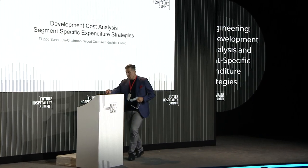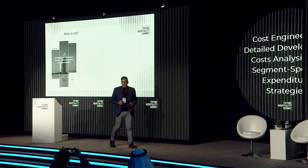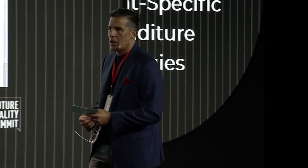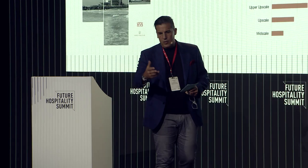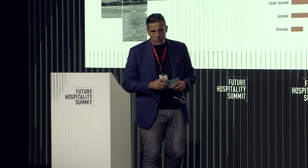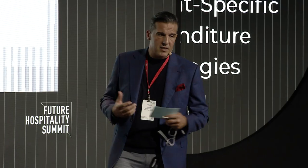I'm going to dive immediately into the presentation. Over the past six to eight months, we've been developing a closer relationship with HVS, investigating the real cost of hotel development. There is a publication now out — it will be distributed and is available on hvs.com and woodcouture.com. I'm a former consultant, which is why I brought this skill set back into the family business to understand what the market needs.